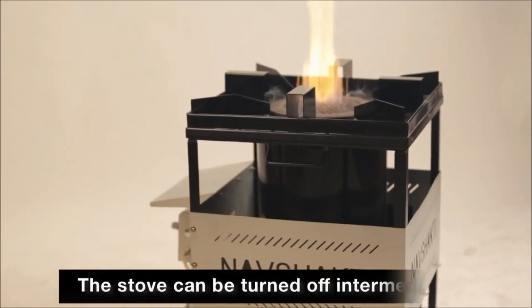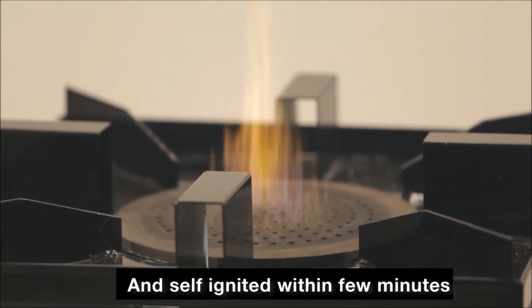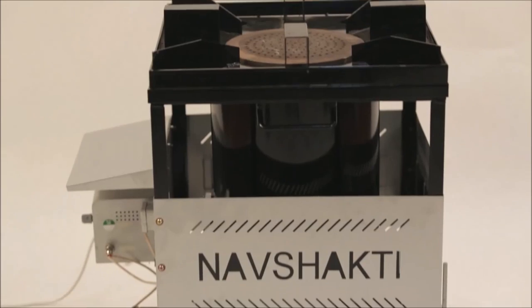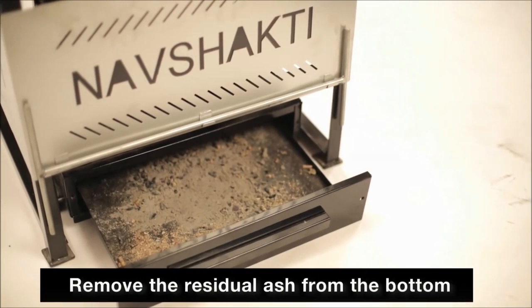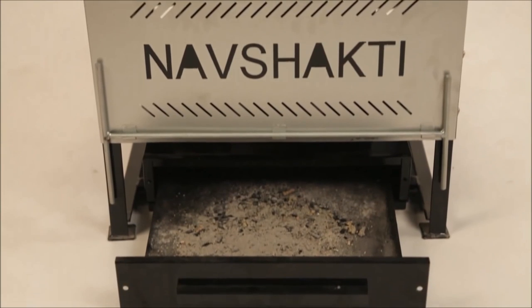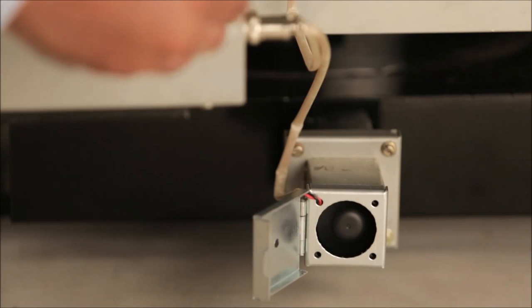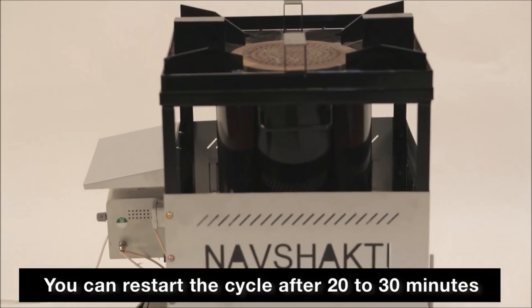During cooking, the stove can be turned off intermediately and it will self-ignite within a stopover time of a few minutes. Once the cooking cycle is over, remove the residual ash from the bottom using the ash removal system at the base. After completion of cycle, allow the fan to run and restart the cycle after 20 to 30 minutes.